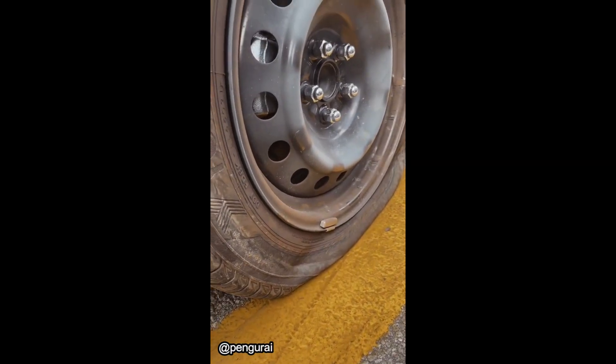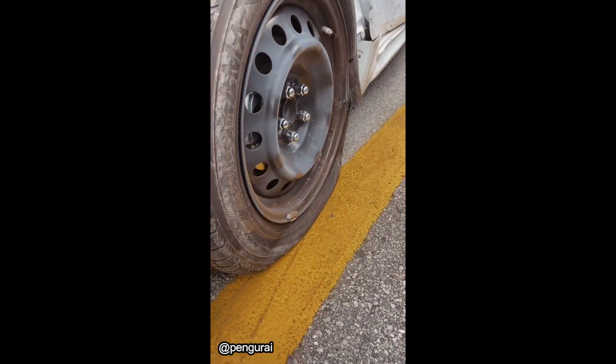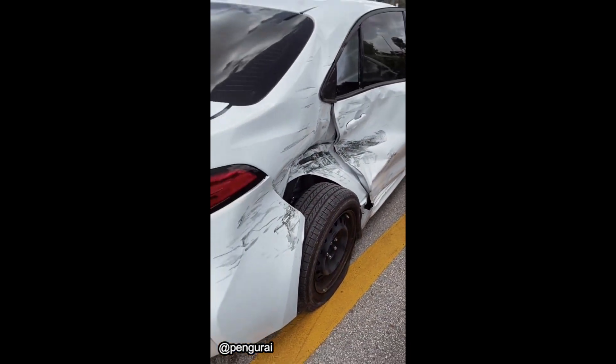I broke my tire. My tire is broken. Look at my tire — my tire is broken.